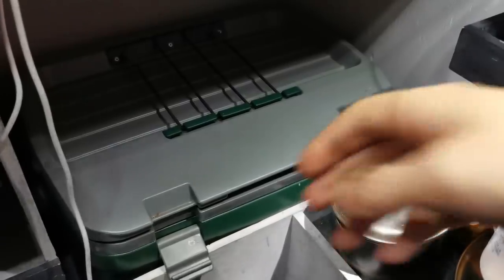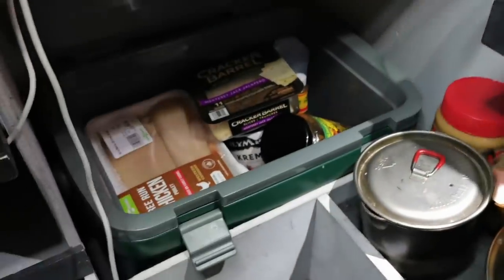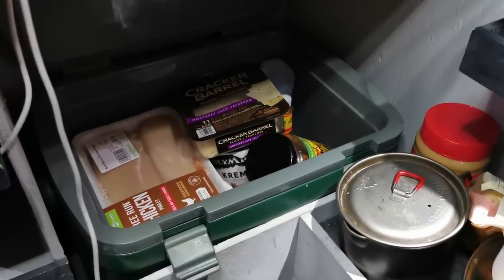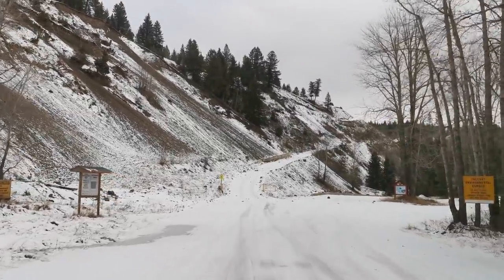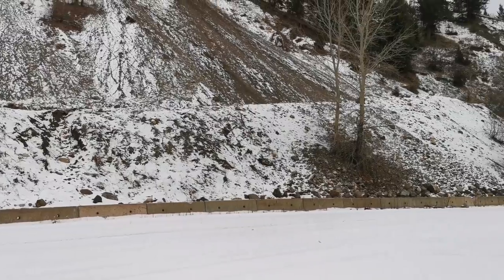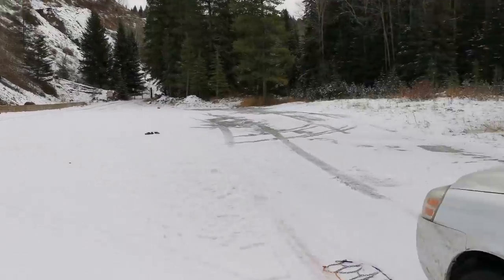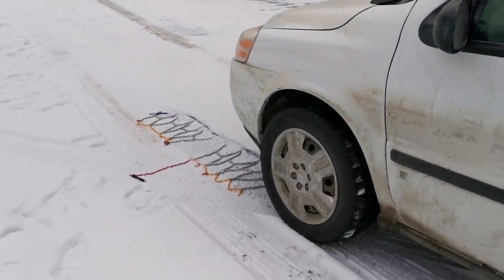One good thing about this cold weather is that I can really stock up on food since it stays right on the floor and always stays nice and cool in there. When I was up in Yellowknife there was frost forming inside. I'm gonna take my soccer mom minivan to the extreme today, but safety first — I'm gonna put the chains on for this one.